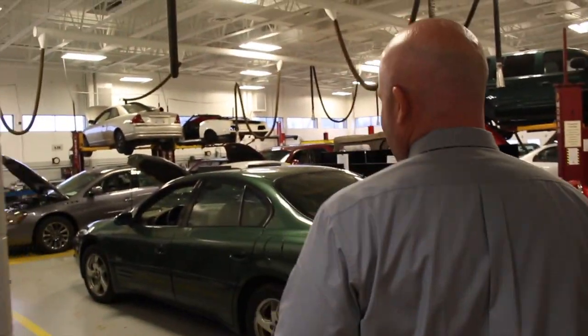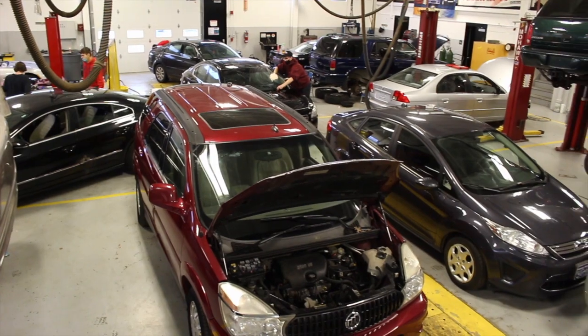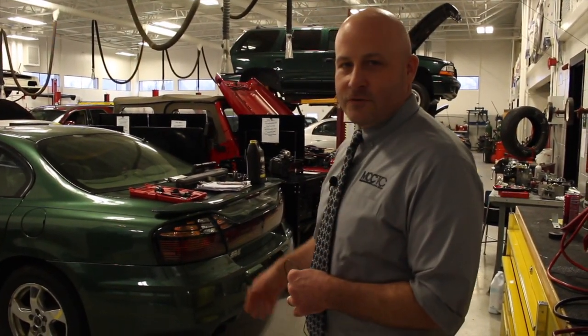Hey guys, I'm Mr. Campbell, principal of the Machine Academy, and I'm going to show you around our auto tech lab. One of the first things you'll notice as soon as you step into our state of the art lab are all the vehicles here that students could have the opportunity to work with — anything from cars, Jeeps, trucks, and so forth, so a lot of hands-on opportunities.